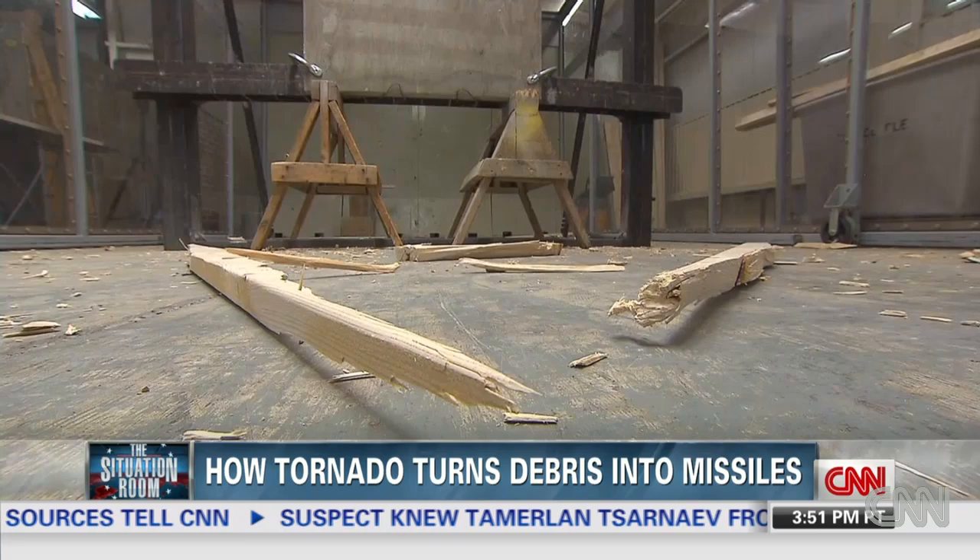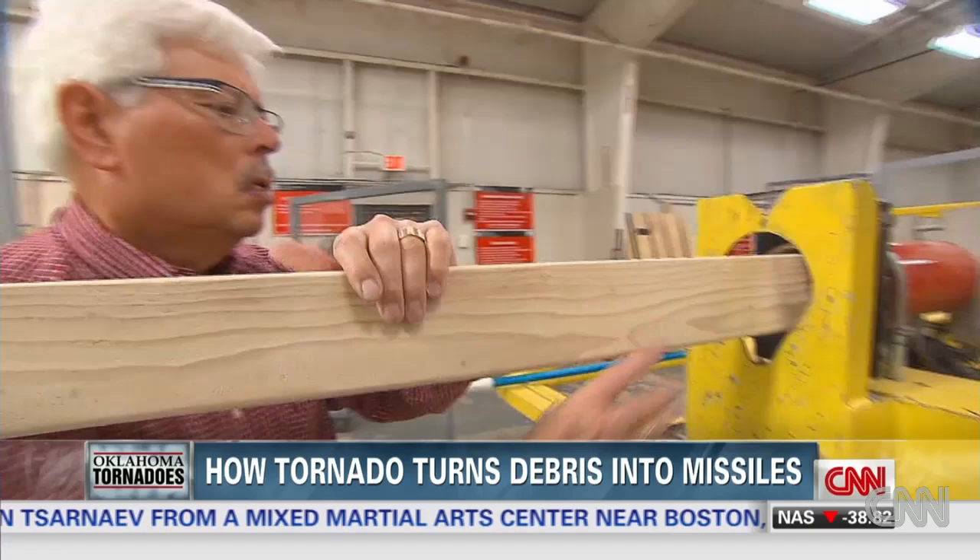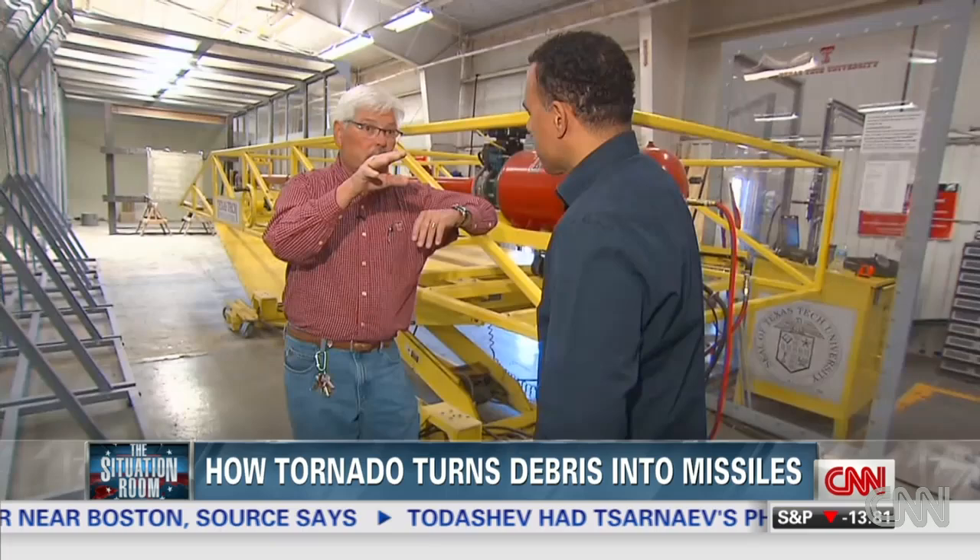It turns a neighborhood into a minefield. A minor piece of wood becomes a missile. How much damage can these 2x4s do? I've seen these 2x4s go through two and three walls in a house.